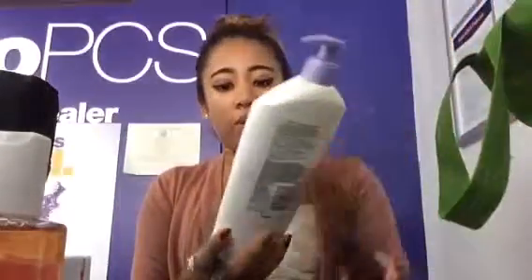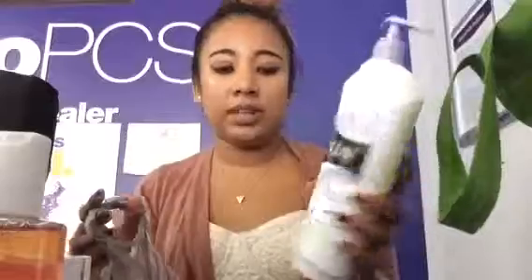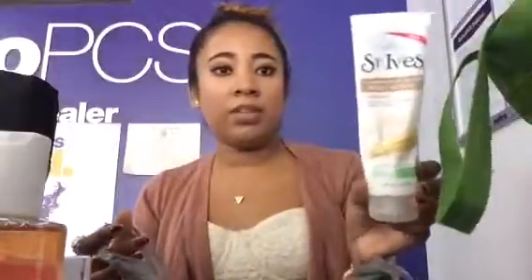Then I have some Q-Tips from Target — these were fine. Olay Quench Body Lotion with Shimmer — I love this lotion, it's really great, I've been using it for years. St. Ives Body Scrub — not really a huge fan of it, but I do love their facial scrubs.